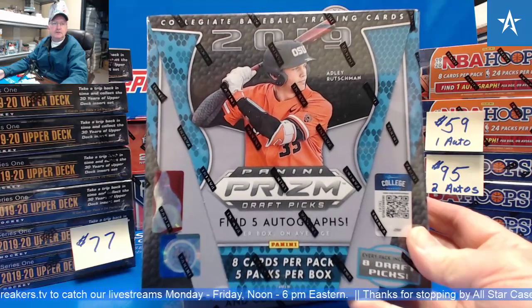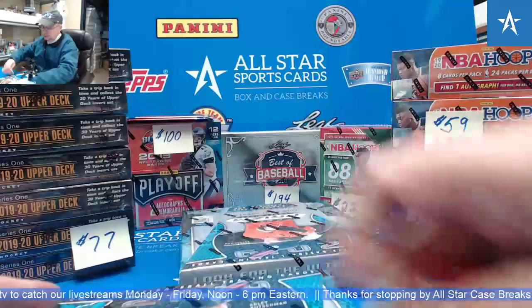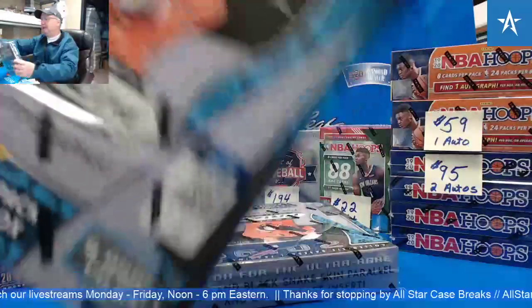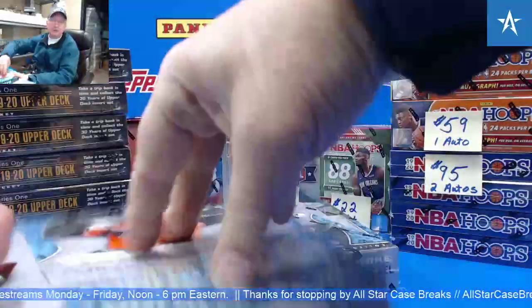Good afternoon. We're doing a couple boxes of 2019 Prism Draft Baseball for Greg. Good luck, Greg. I think we're looking for Jason Dominguez. Has the one-of-one been pulled? Anybody know?